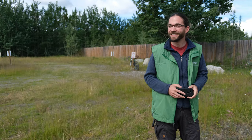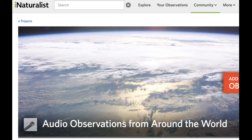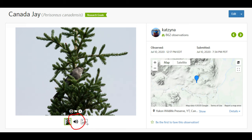Never really see them. So in addition to photographs, we also learned how to upload audio files, such as for this Canada Jay — more heard than seen.